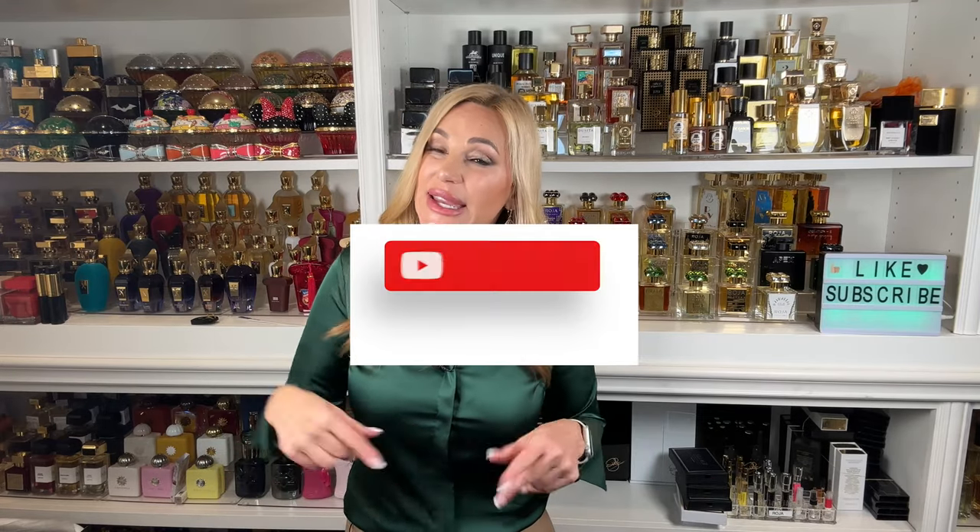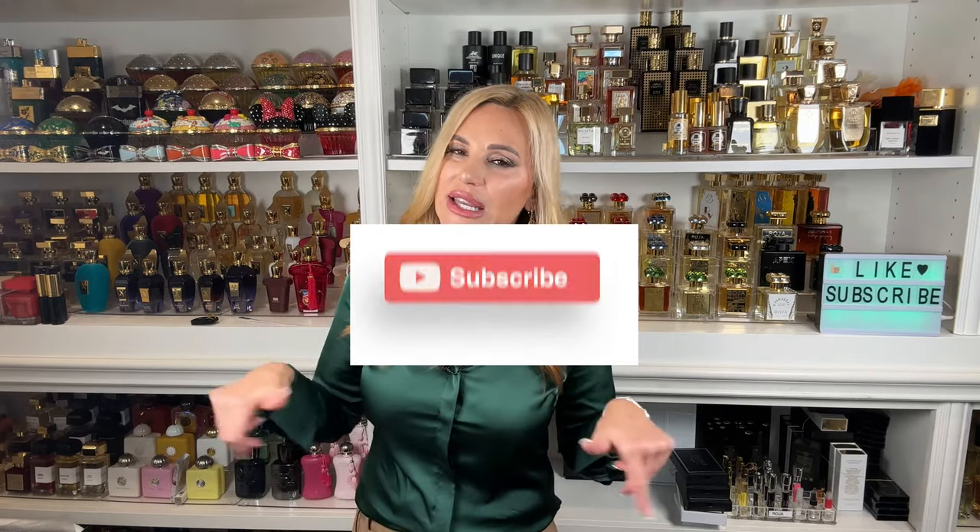If you like this kind of content, don't forget to hit the subscribe button and the notification bell and give it a big fat thumbs up. You don't want to miss it — I have a bunch of giveaways coming up with some good stuff.